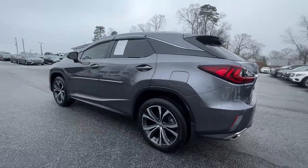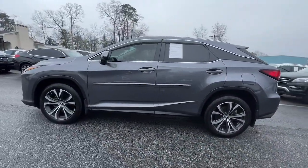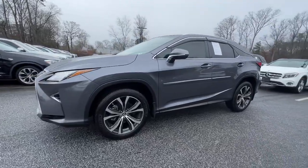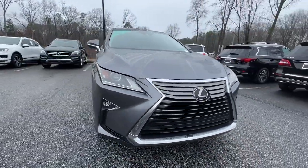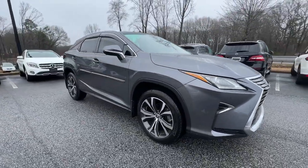Take a closer look at this captivating RX. From its calming, high-end cabin, to its creamy, smooth ride, to its suite of safety and infotainment tech, this refined SUV lets you cruise in comfort, confidence, and style.